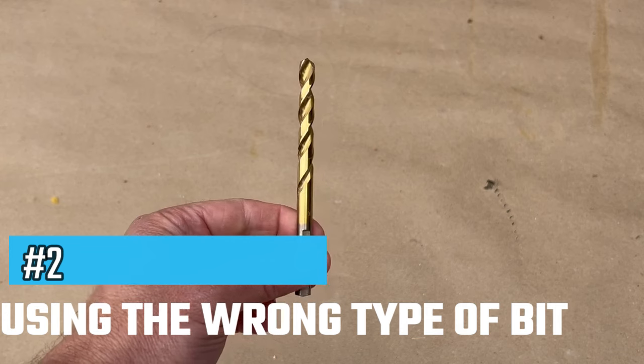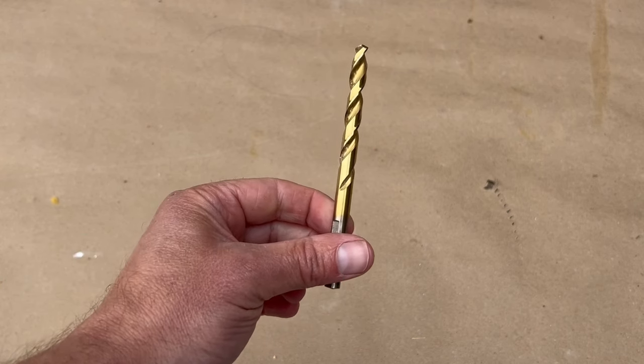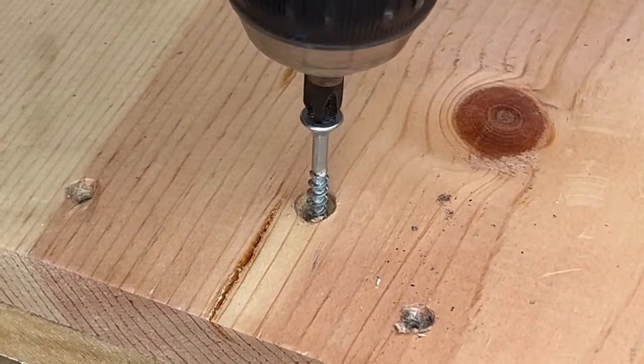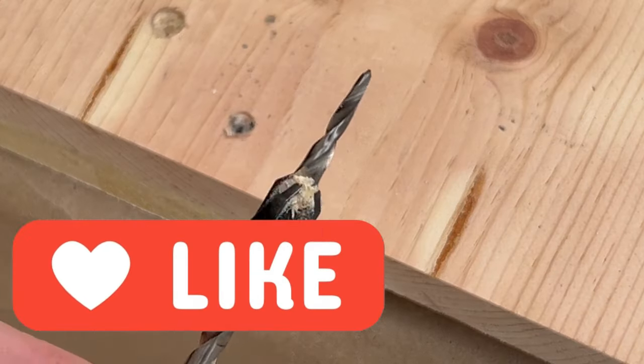Another common mistake is using the wrong drill bits. This is a traditional drill bit. Many use this also when they have to countersink screws by forcing the screw under the surface of the wood. But this often works only on soft woods and usually blemishes the wood anyway.